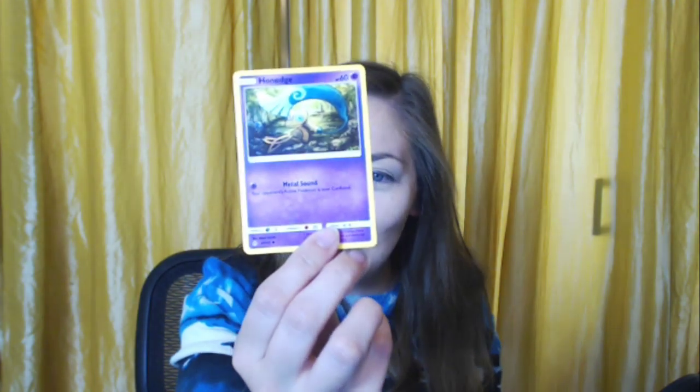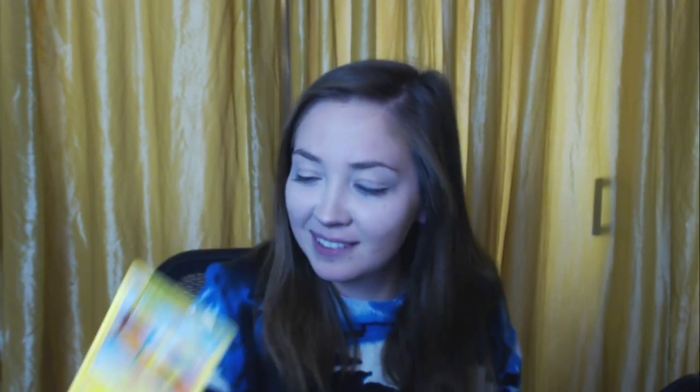A little Espurr. An Exeggutor from their clay series — they would sculpt them, take a picture, and be like 'that'll sell.' Well, you didn't get a say in what you got! A Scatterbug — I wonder if we'll get his butterfly evolution. A Honedge. A Helioptile. An energy card. An Order Pad trainer. A Drifblim — child thief. Mars the trainer card again.